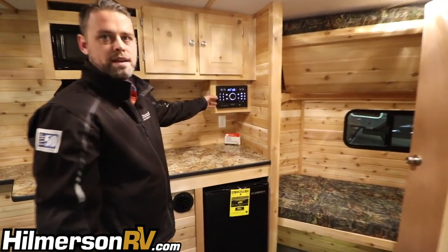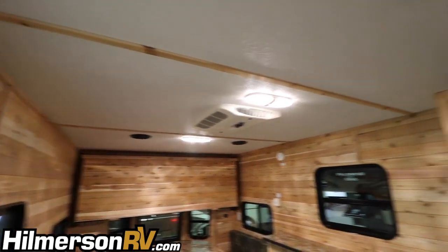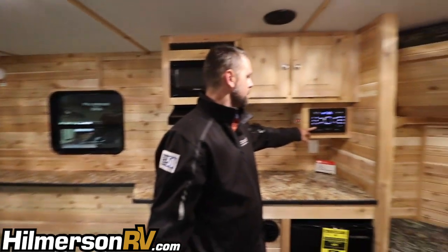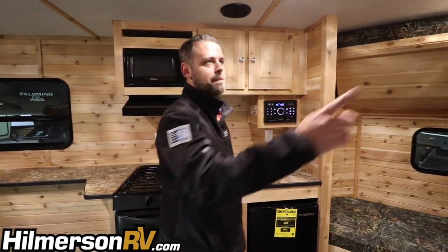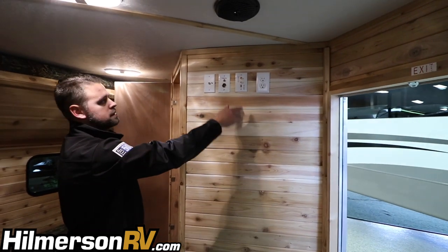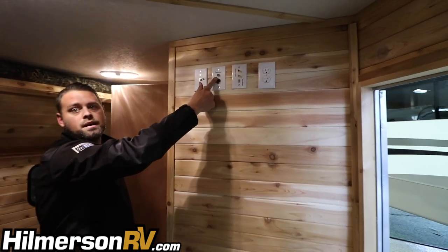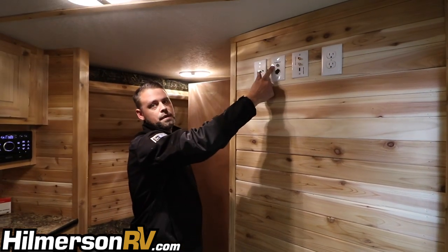Up here you'll find your DVD/radio system with speakers up in the roof for interior and a couple outside as well. It is Bluetooth compatible. It's also pre-wired all the way up so you can put a TV of your choice and hook right into it. It's also pre-wired for a portable satellite system — plug it in outside and pick up the signal right here inside.